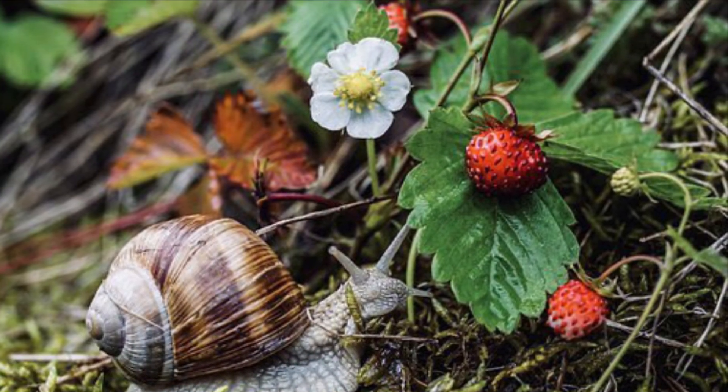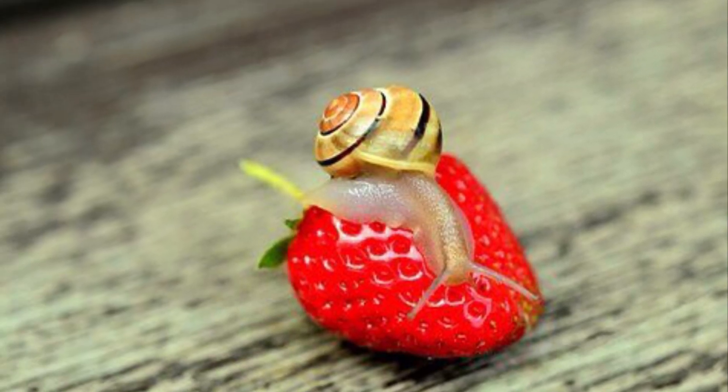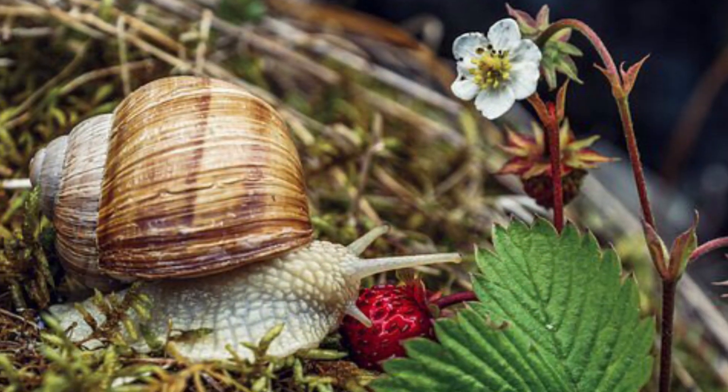Snails on land eat fruits, plants, and bark.